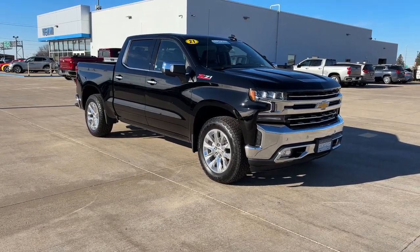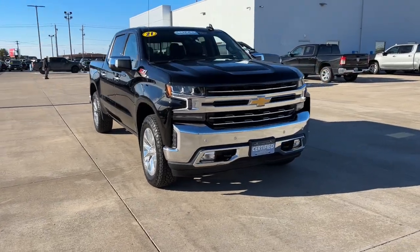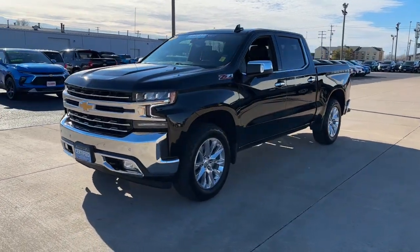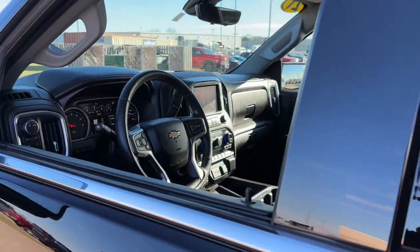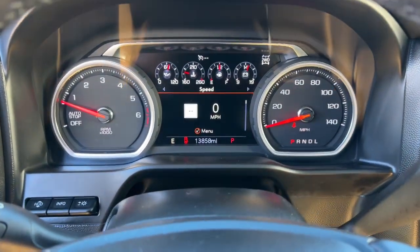Look no further than the 2021 Chevrolet Silverado 1500. This vehicle is an outstanding buy with fewer than 15,000 miles on the odometer. Stay connected on the worksite in the full-size Silverado 1500 pickup — its smooth, agile ride keeps you comfortable while its rugged strength gets the job done.